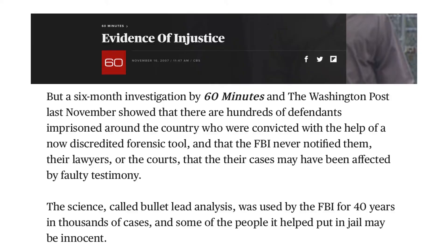Unfortunately, this has actually happened and it has led to numerous innocent people being convicted. In 2007, the CBS news show 60 Minutes and the Washington Post collaborated on a story about the hundreds of defendants imprisoned around the country who were convicted with the help of a now-discredited forensic tool, and that the FBI never notified them, their lawyers, or the courts that their cases may have been affected by faulty testimony.